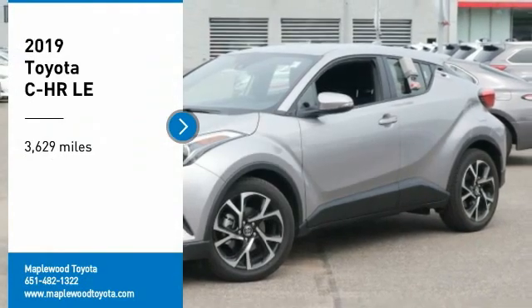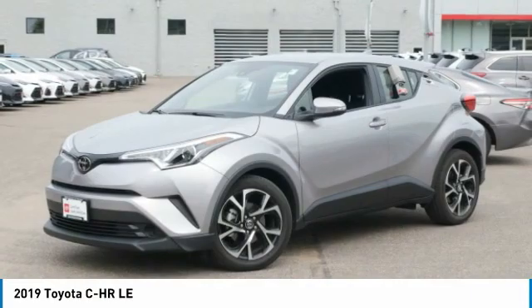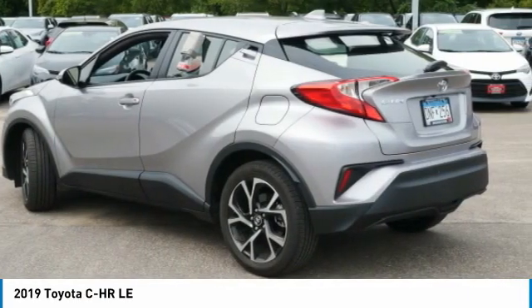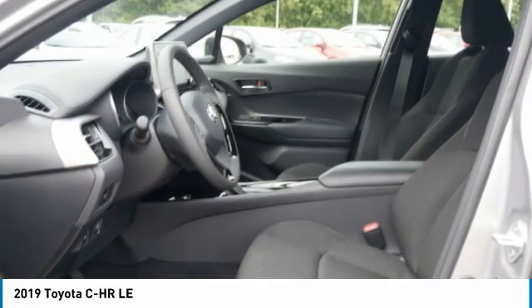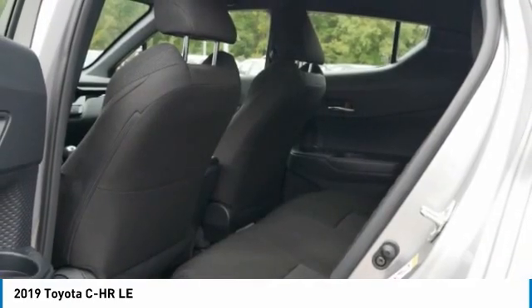Come test drive the 2019 C-HR. The Toyota C-HR's fresh design makes it stand out in the crowd, and the interior oozes with style. The C-HR handles like a race car and has all the safety features you'd expect from a Toyota vehicle.